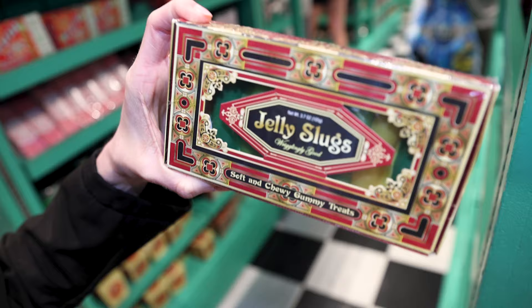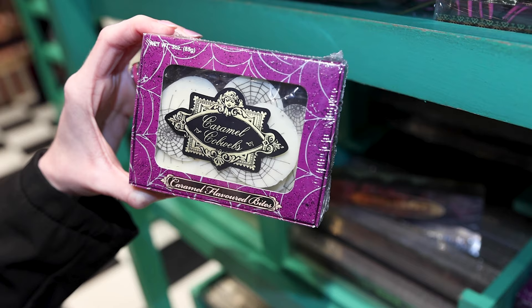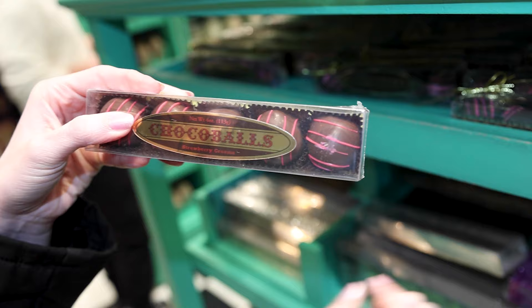Jelly slugs — wiggling good, soft and chewy gummy treats. Well, if you don't like slugs then this is probably not for you, and this one here is $7. Caramel cobwebs — caramel flavored bites — and this is $8. This one's really cool — a chocolate wand in dark chocolate, and it is $8 as well. And choco balls, which are filled with strawberry cream, and this one here is $7.